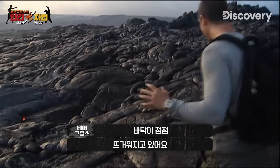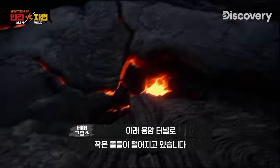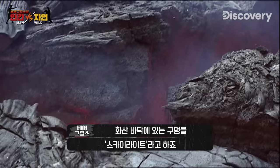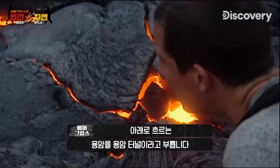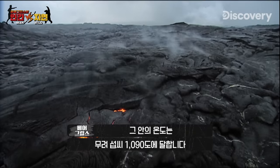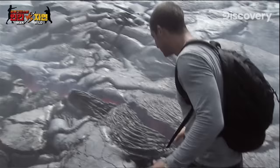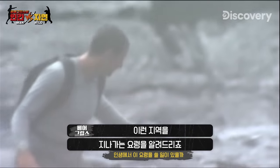This whole area is getting really hot now and I keep seeing these little windows dropping down to the lava tube below. Holes in the surface like this are known as skylights. Beneath them are streams of lava flowing through tunnels called lava tubes. The temperature down there is about 2,000 degrees Fahrenheit. But there is a way of crossing an area like this.